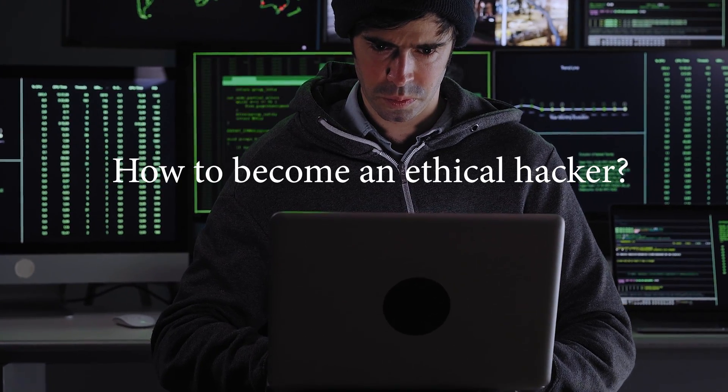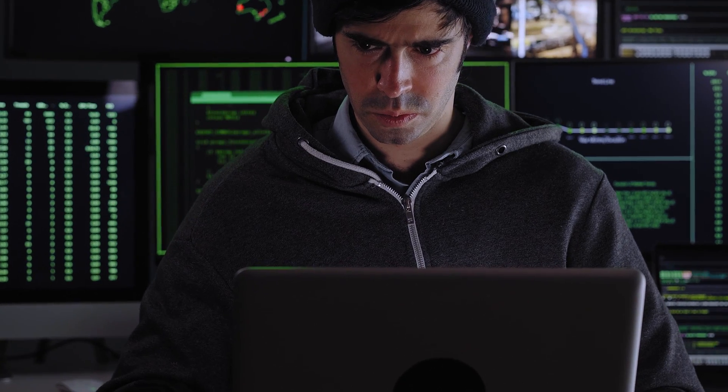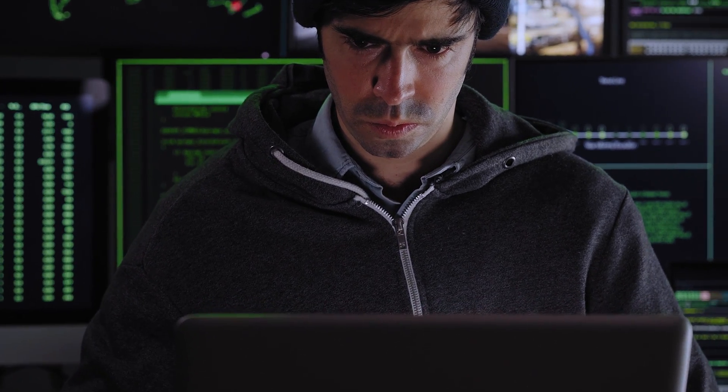Welcome to my tutorial on how to become an ethical hacker. In this video, I will be discussing the skills and tools needed to become a successful ethical hacker, as well as the various career paths available in this field. Whether you are a beginner or an experienced IT professional, this tutorial is designed to give you a comprehensive understanding of the ethical hacking process. Let's get started.